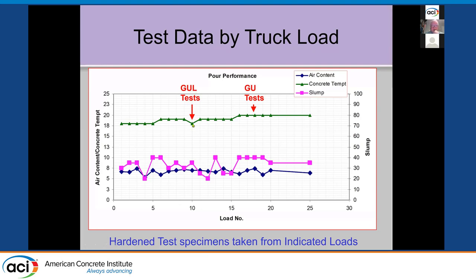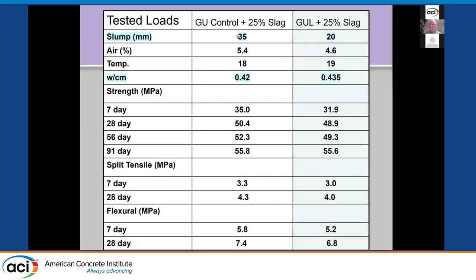We monitored slump, air, and temperature on 13 truckloads of each. The GUL tests were done on a mix with a higher slump for Portland versus slightly different conditions for the GUL — the GUL actually had a lower slump and slightly lower air content for that particular load. The water-to-cement ratio backed out at 0.34–0.35 versus 0.42, and this was reflected in slightly lower strength at seven days, pretty much recovered at later ages. Tensile strengths were a bit lower at seven days but about the same at 28 days. Flexural tests showed the water-to-cement ratio played into the data as well.